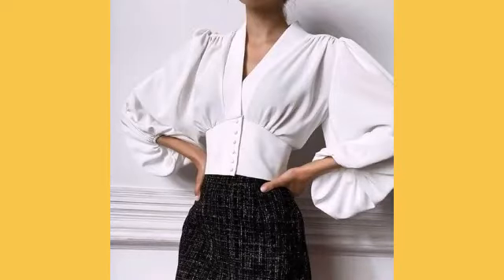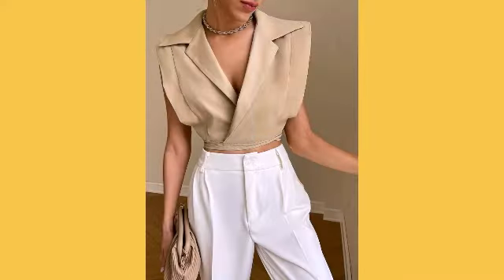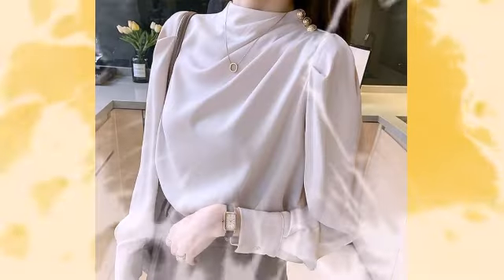Hello everyone, welcome back to my YouTube channel Glamorous Fashion. How are you all friends? I hope you are fine and doing good. In today's video I will show you very beautiful, elegant and modest designs of the blouses.